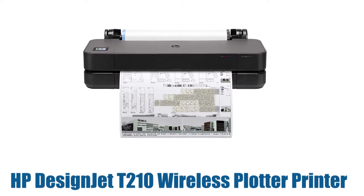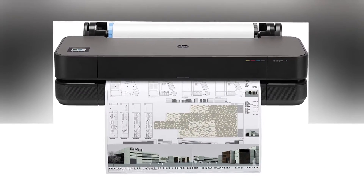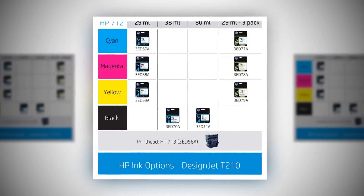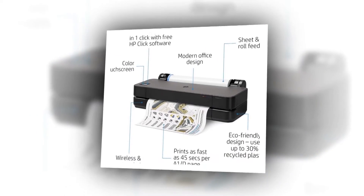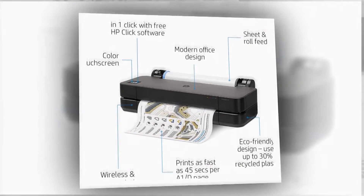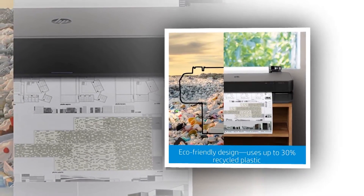Number two: HP DesignJet T210 wireless plotter printer. Designed to fit your office budget and the way you work, the world's smallest plotters provide outstanding simplicity — send multiple files in just one click. Print your A1/D plot as fast as 45 seconds. Ideal for AEC, GIS, and MCAD professionals who want to print maps, technical drawings, posters, and renders with precise, accurate line quality and crisp text.